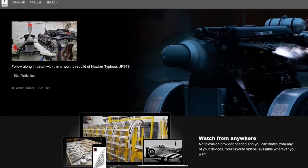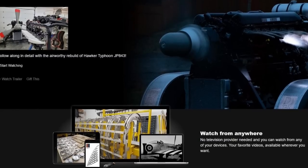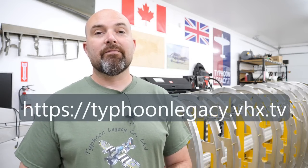If you're watching this episode on our paid subscription channel, you're making a massive difference — these transport joints were covered by the difference that you're making. If any of you are watching and you're not a paid subscriber, please consider subscribing. It really helps the airworthy rebuild of Hawker Typhoon JP843 advance. Until next time, take care. Cheers.